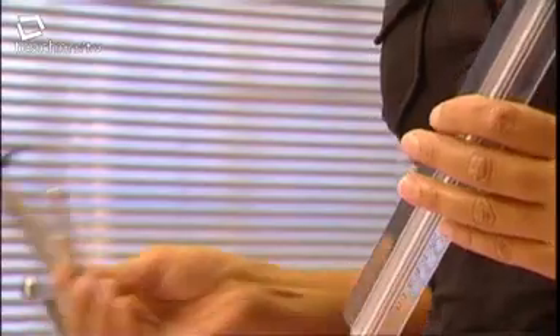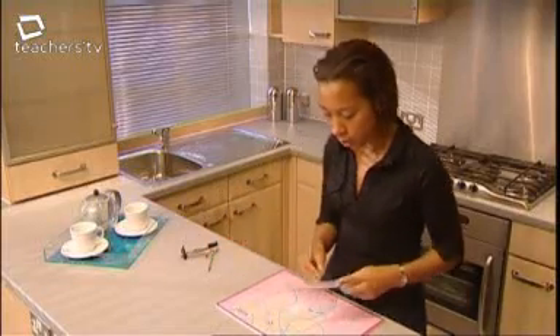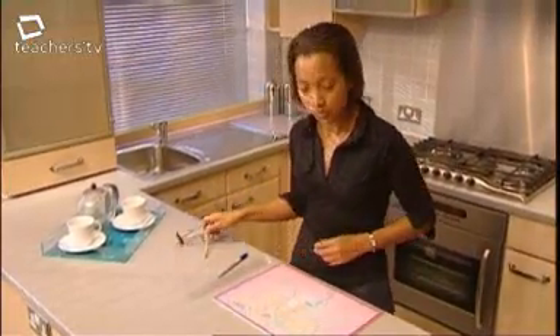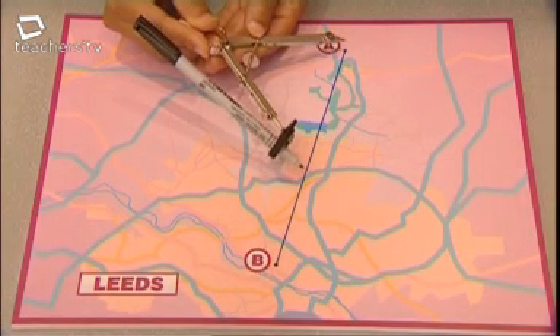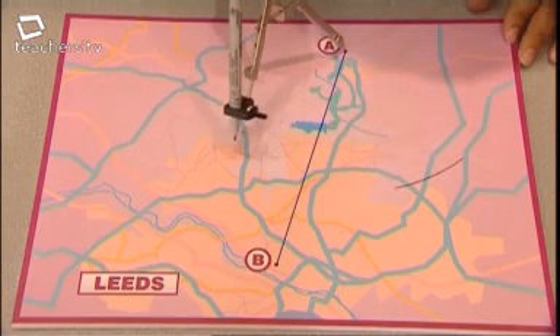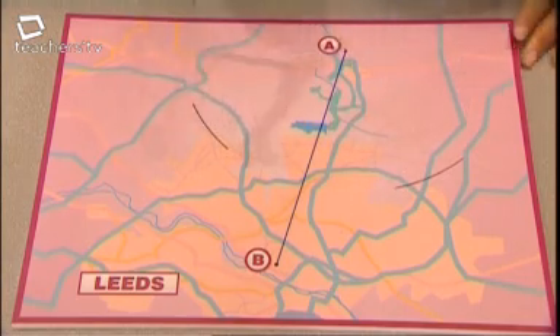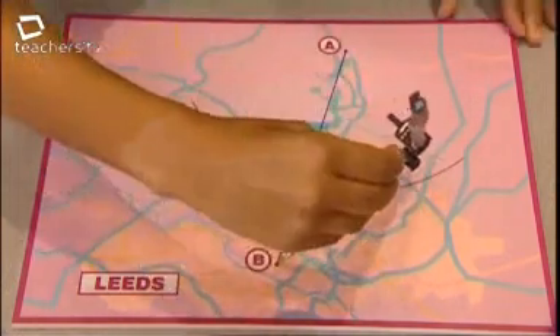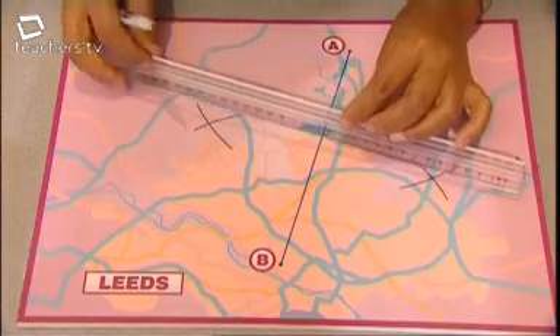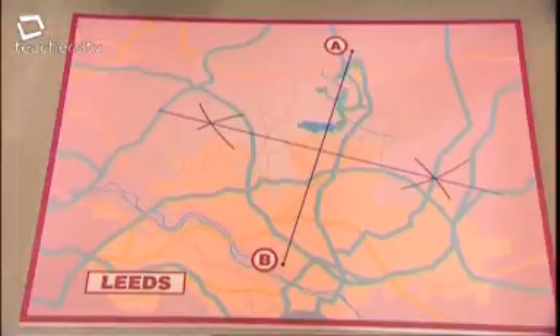The first thing I'm going to do is join the two points A and B with a straight line. The next thing is to open my compass so that it's more than half AB. Put the point of your compass on A and draw an arc on either side of that line. Then put the compass on B and draw two more arcs to cross the first two. Finally, draw a straight line through the two crossing arcs, and that gives me the locus of all locations equidistant between A and B — it's called the perpendicular bisector.